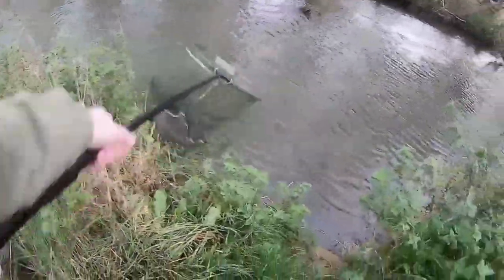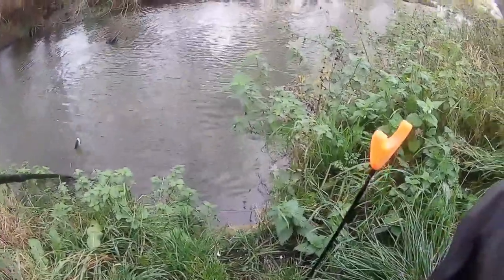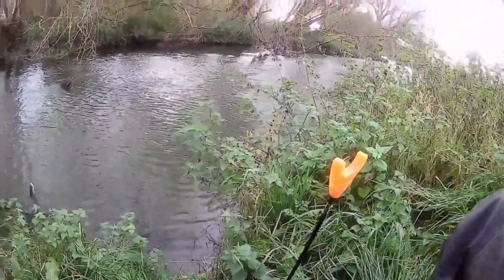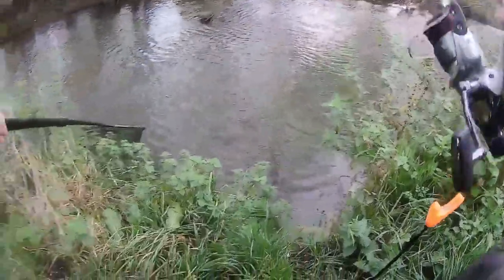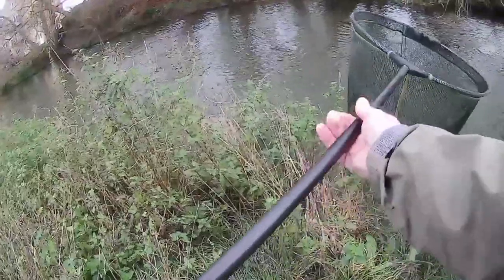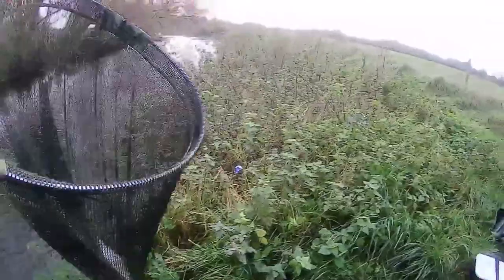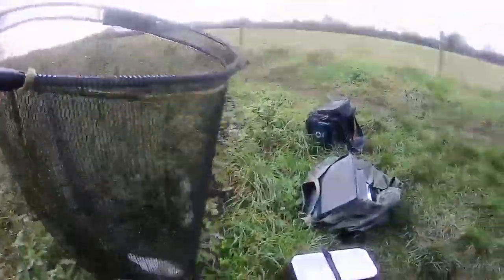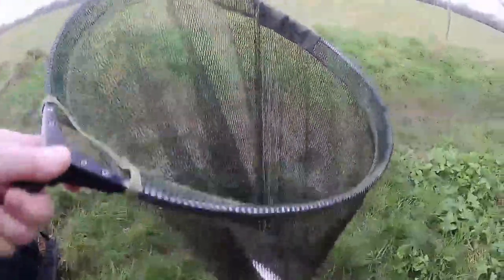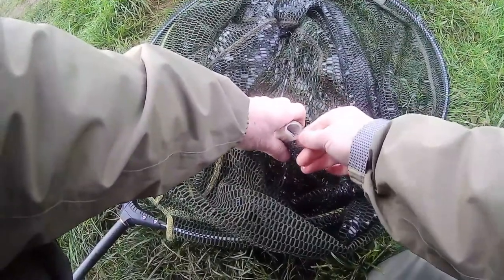After this I found that the bites dropped off — there were no more taps on the rod top. I guess landing the fish, as is often the case, had spooked the other fish in the swim. So I decided it was probably a good time to move over to the main river, where a couple of weeks ago I had spotted a swim that looked very chubby. After unhooking this little fella I got my gear together and set off for the main river, which was a bit of a walk to get to the spot I actually wanted to fish.